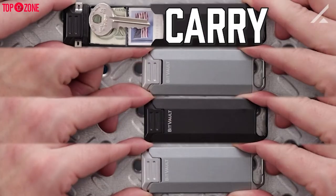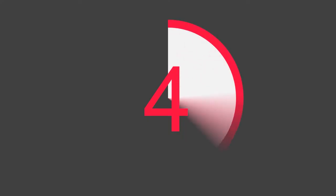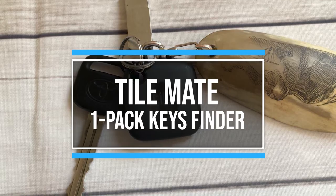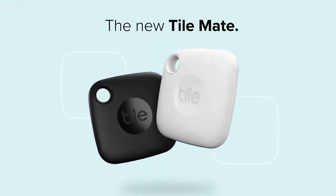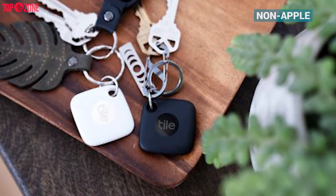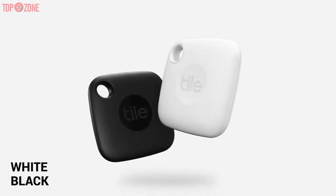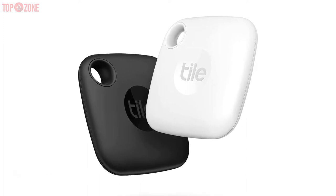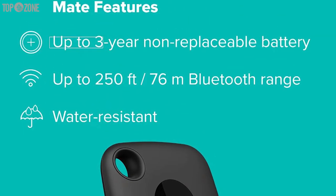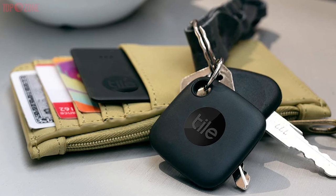The Tile Mate has long range, is quite loud, and provides you a better chance of finding your lost stuff than other non-Apple trackers. The Tile Mate delivers a nice blend of helpful features and portability, and you can now get it in black as well as white. It has amazing battery life because it comes with a built-in battery that lasts three years. This device is compact enough that it can fit comfortably in most wallets and purses.